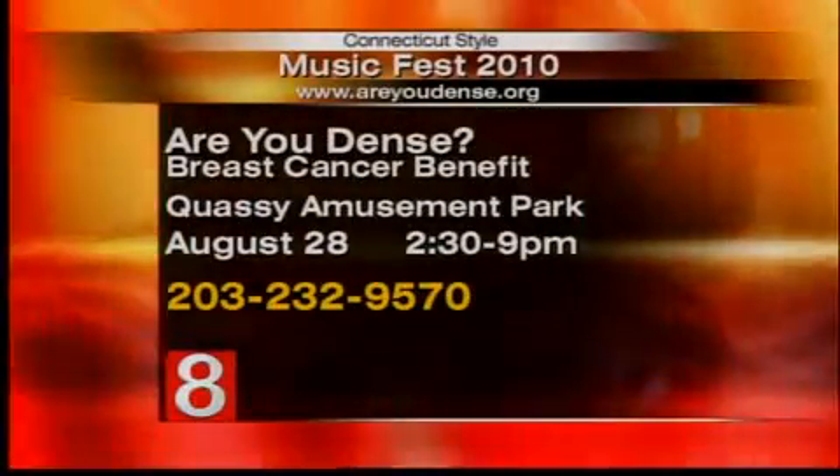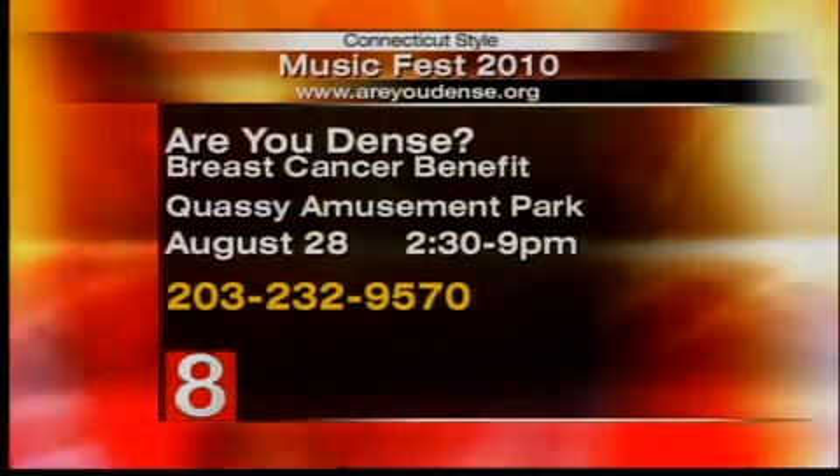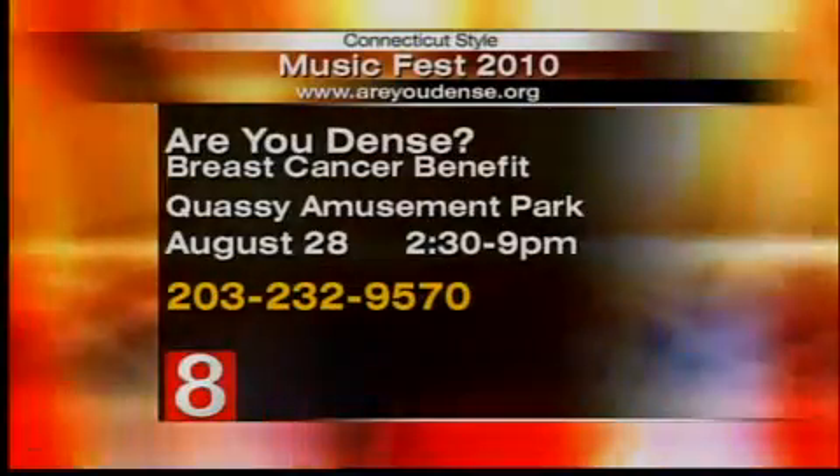It's a music festival being held tomorrow. We have a great lineup of musical guests — Kristen Cassata will be there, helping us raise funds. We have the information right there on the screen.